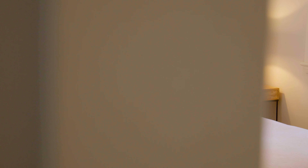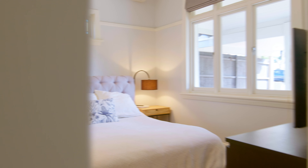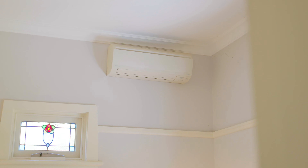Moving through the home, you're greeted with three large bedrooms with built-ins. The master is well-equipped with split-system air conditioning and endless sun.